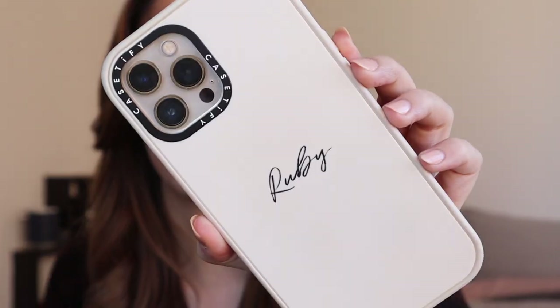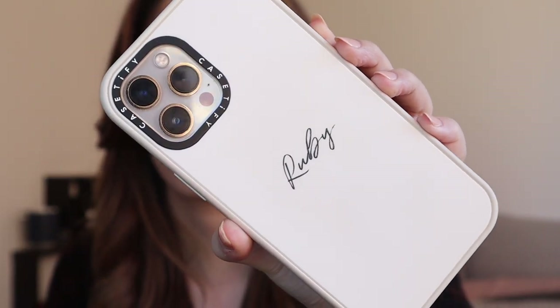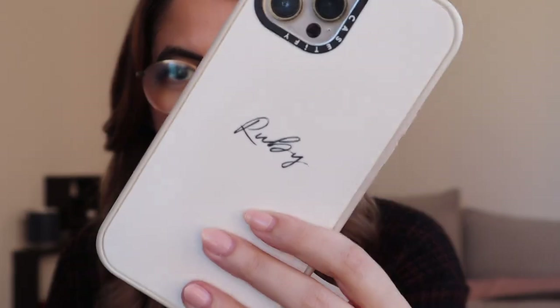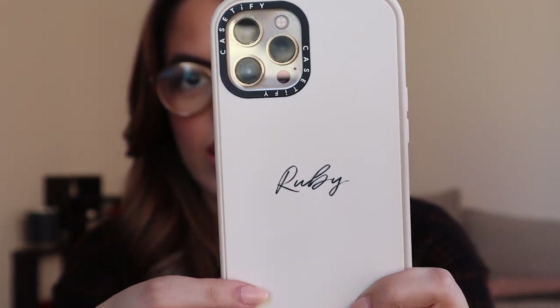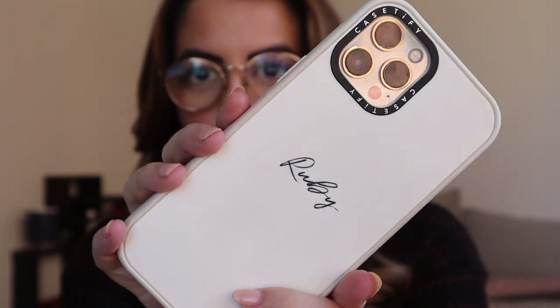My case is from Casetify — you guys know that's where I get all of my phone cases. I recently just got this one because I love this white, kind of off-white color for their customizable cases. They do get dirty so you have to replace them every year or so. It's just the plain off-white case and then in black, almost like handwriting, it says Ruby. This is going to sound sponsored but I promise it is not — I would absolutely recommend Casetify cases. They're all I've purchased for the last few years, and while they are a little more on the expensive side, they're fantastic.